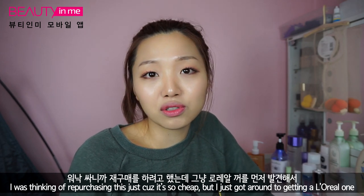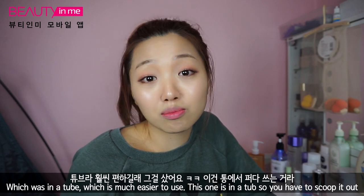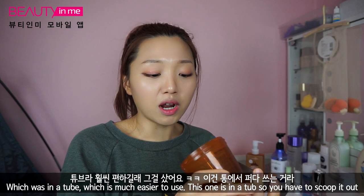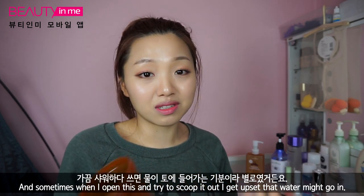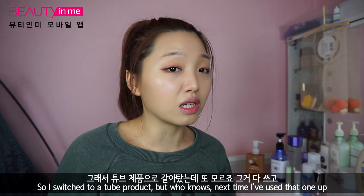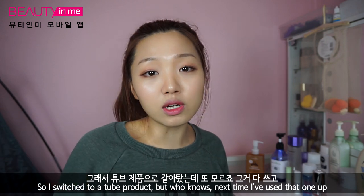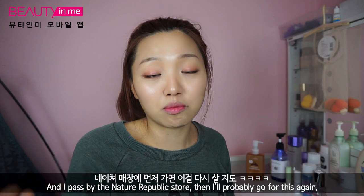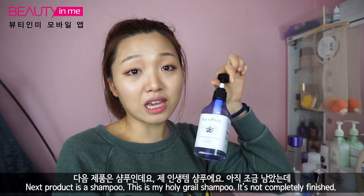I was thinking of repurchasing this just because it's so cheap, but I just got around to getting the L'Oreal one which comes in a tube, which is much easier to use. This is a tub so you always have to scoop it out, and sometimes I'm really scared that water goes in. So I switched to a tube product, but who knows — next time if I pass by Nature Republic first, I'll probably go for this.